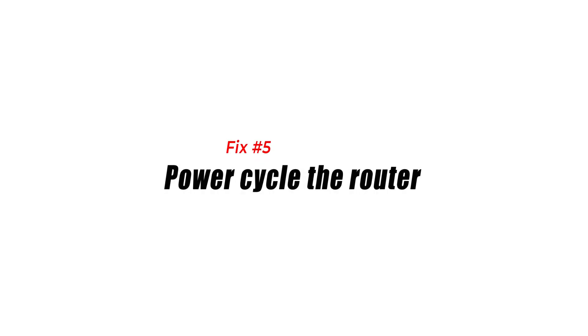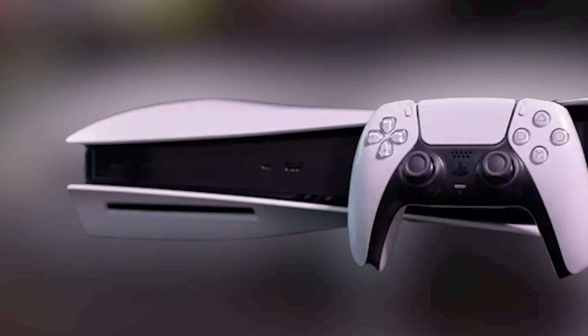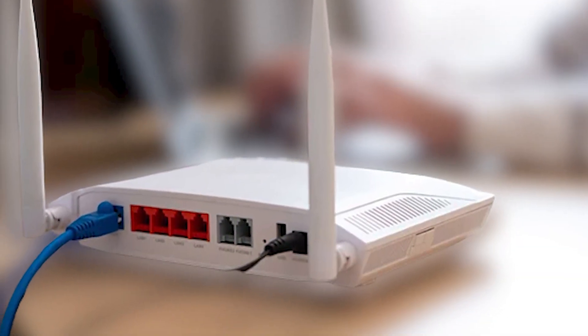Fix number five: power cycle the router. Another troubleshooting step to ensure you don't have an internet connection problem is to reboot your router. Just turn it off normally and unplug the router's power cable from the outlet for 20 seconds. Afterwards, plug everything back in, wait for the lights to become stable, and check if the PlayStation Store is now working.